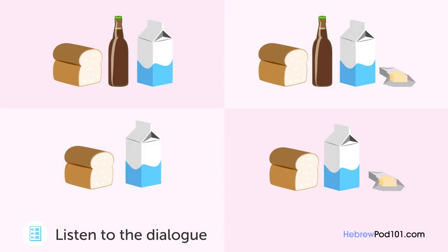היי, אני בדרך הביתה. בסדר, אתה יכול לקנות משהו בדרך? בטח, מה את רוצה שאני אביא? אנחנו צריכים חלב ולחם לארוחת הבוקר של מחר. חלב ולחם, הבנתי. כמה קרטונים של חלב? אחד מספיק. בסדר, עוד משהו? רגע אחד, תן לי לבדוק אם יש לנו חמאה. בסדר, יש לנו. בסדר גמור, נשאר לנו עוד בירה? כן, יש לנו עוד בקבוק כאן. בסדר, אז אנחנו לא צריכים לקנות עוד כרגע. נכון, אני חושבת שאנחנו מסודרים. תודה.